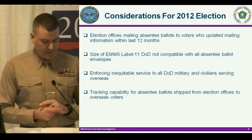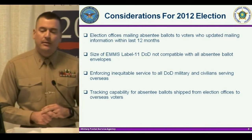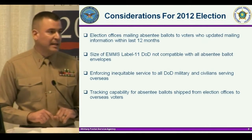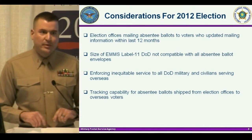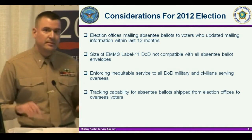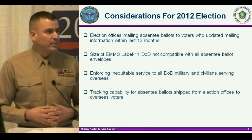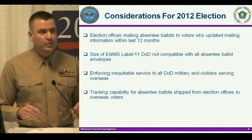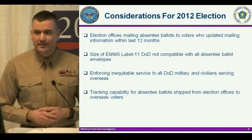Third, enforcing equitable service to all DOD military and civilians serving overseas — we have DOD contractors and civilians performing in the same capacity as uniformed service members, and it's right to re-examine that. Fourth, tracking capability for absentee ballots shipped from CONUS to our installations overseas would benefit state and local election offices, giving them the same visibility that we enjoyed tracking ballots going from overseas back to the United States.